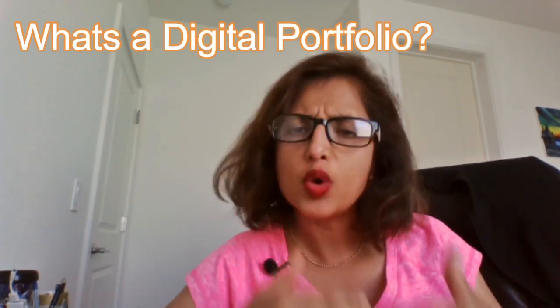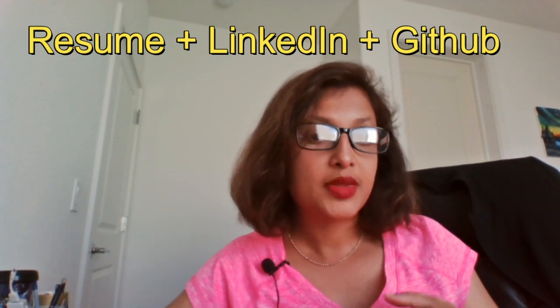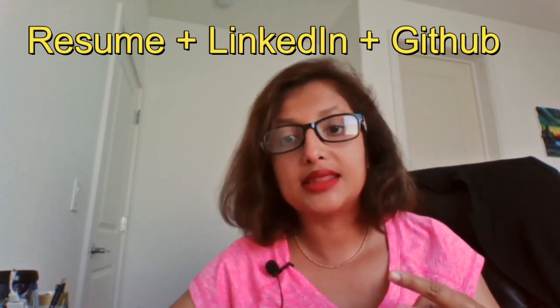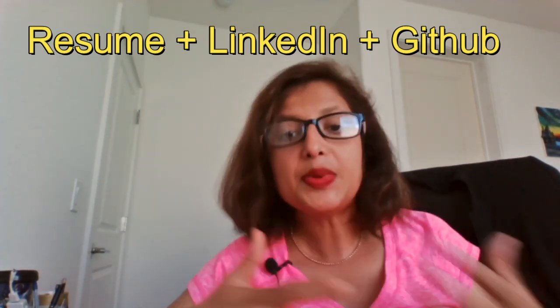To set the stage for the four steps, I want to describe what I mean by 'digital portfolio' — a term I use a lot. Disclaimer: I have no affiliations to any companies or products I discuss. A digital portfolio typically means three things: your resume, your LinkedIn profile, and any way you can demonstrate hands-on coding experience — typically a GitHub repo or projects on your personal website.